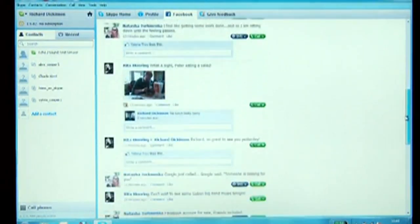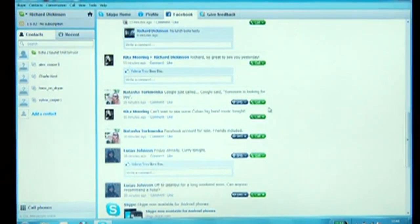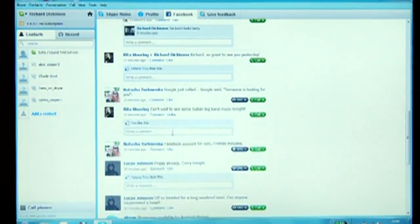But that's not all we're doing to make it easier to stay connected to people you care about. The new Skype includes a Facebook tab where you can find your updated Facebook news feed. You can easily set your Skype mood and sync it with your Facebook status. You also have the ability to comment and like, just like you can from Facebook.